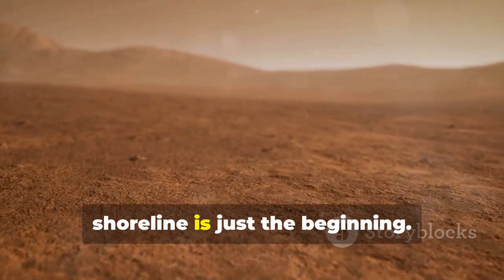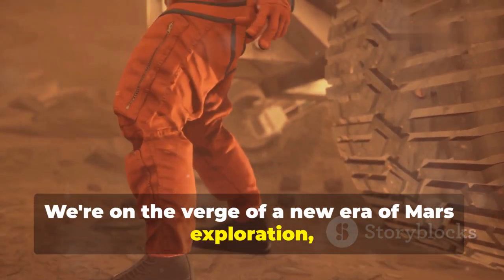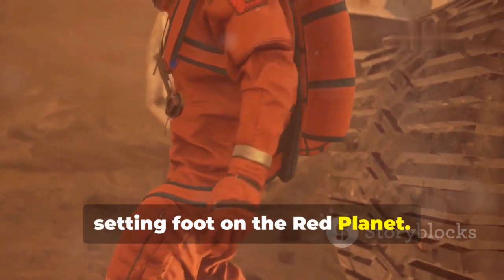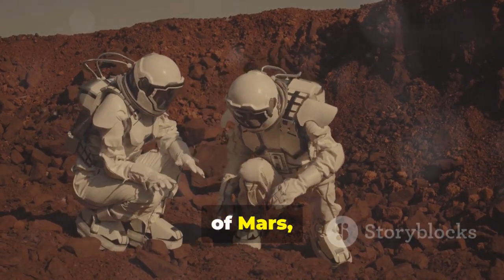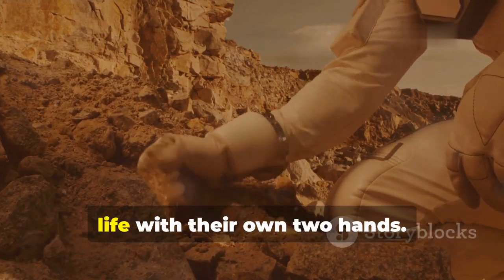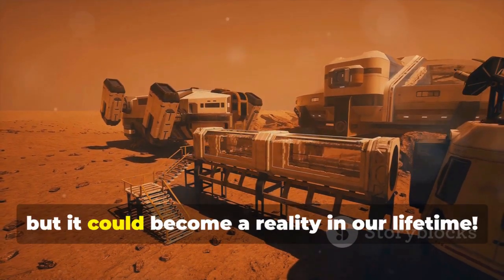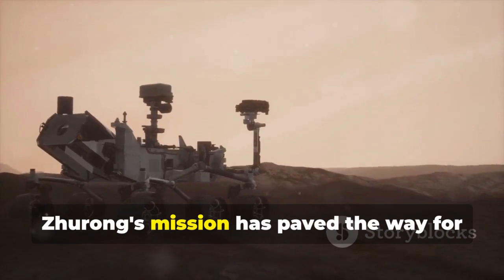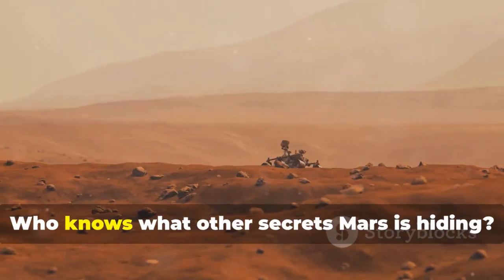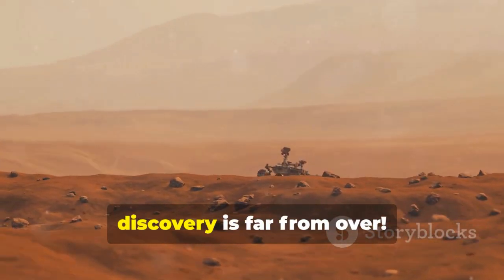Zhurong's discovery of an ancient shoreline is just the beginning. We're on the verge of a new era of Mars exploration, one that could eventually lead to humans setting foot on the red planet. Imagine astronauts walking on the surface of Mars, collecting rock samples, and maybe even finding evidence of past life with their own two hands. It sounds like science fiction, but it could become a reality in our lifetime. Zhurong's mission has paved the way for even more ambitious missions in the future. Who knows what other secrets Mars is hiding? One thing's for sure, the journey of discovery is far from over.